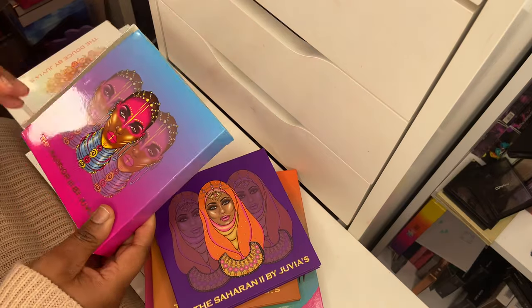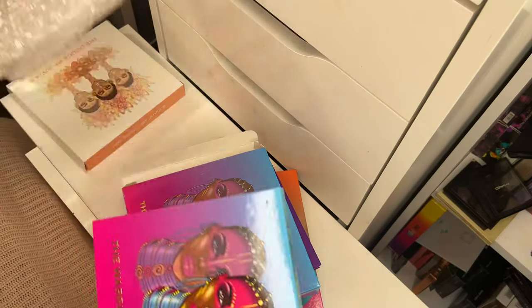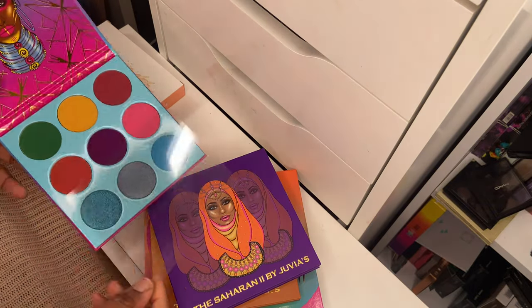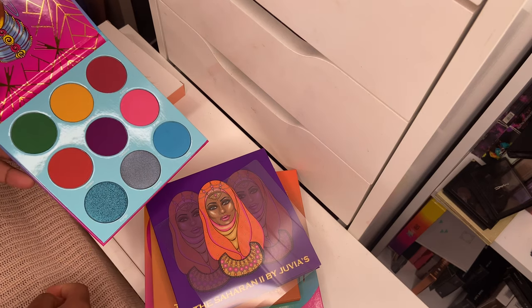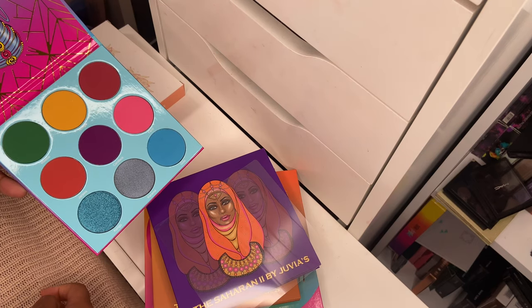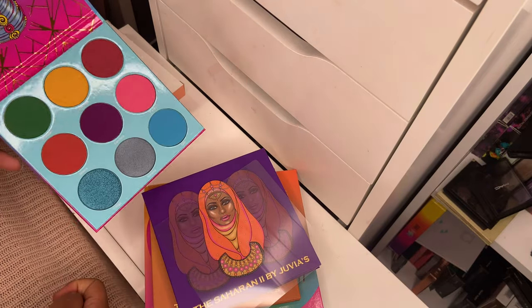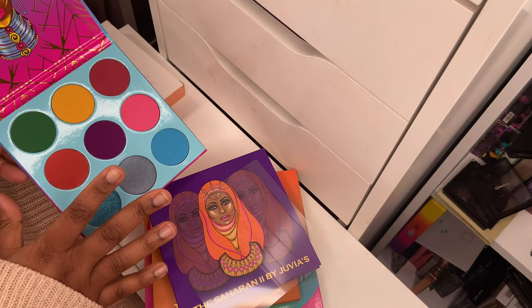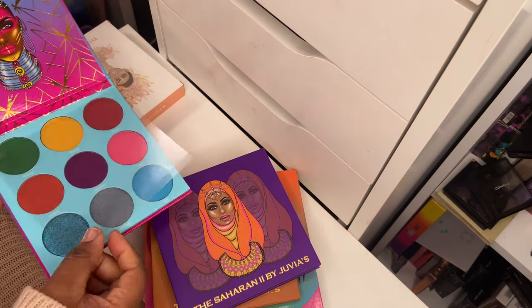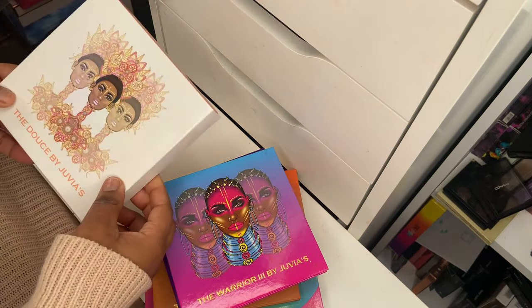The Warrior 3 palette is a recent purchase. I've only reached into one shade from it, which is a shade called Gola. The color story is gorgeous — you've got greens, primary colors, green, yellow, blue, and purple as well. I love the design of the packaging. When they keep the background monochromatic it really lets you focus on the shadows and know what looks you're going to create. I do enjoy this type of palette from Juvia's Place.